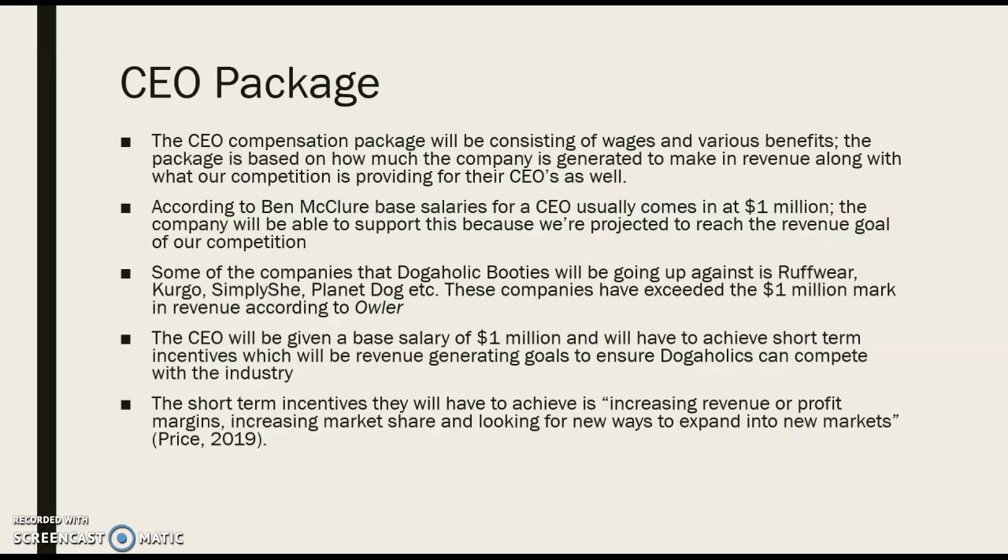For the CEOs, their package is going to be structured a little differently because they have heftier goals to accomplish, which will be set by our board members. According to Ben McClure, the general base salary for CEOs typically comes in around a million dollars.